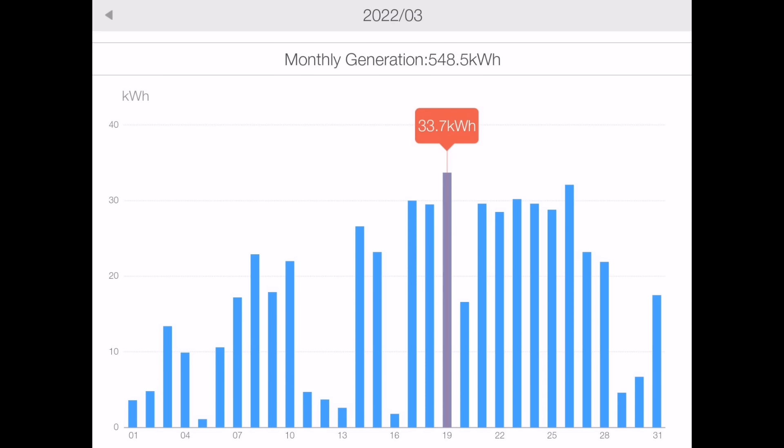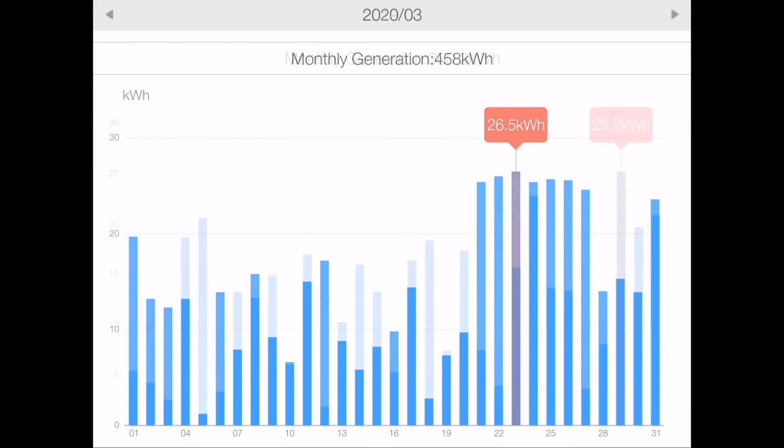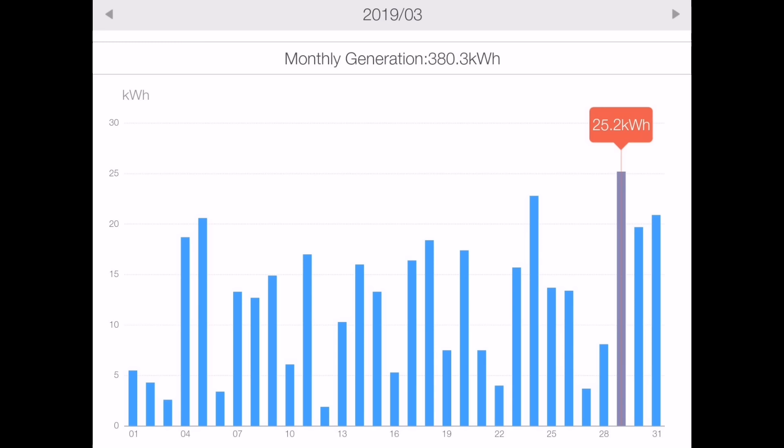I'm a bit disappointed with the Solax monitoring platform because it's combined the two arrays together and I can't see them separately as easily as I'd like. What it shows is that the peak day in March this year was 33.7 kilowatt hours from the two Solax inverters. Last year in March the peak was 24.9, the year before was 26.5, and 2019 was 25.2 kilowatt hours. So we had about eight and a half kilowatt hours extra from the second array I've now installed. All of these apps from different inverters have their flaws and their benefits.